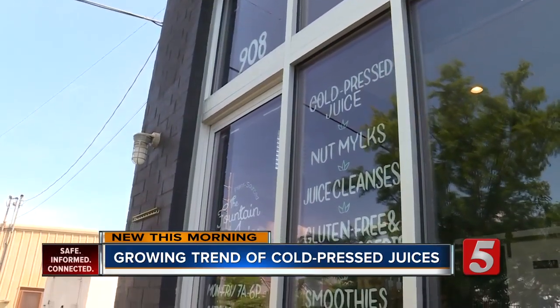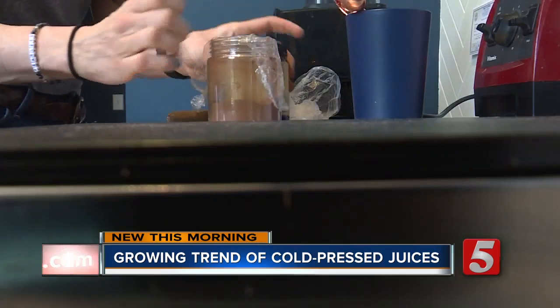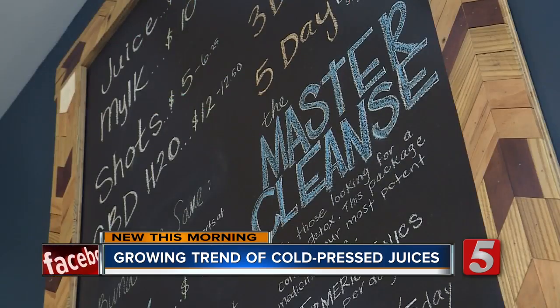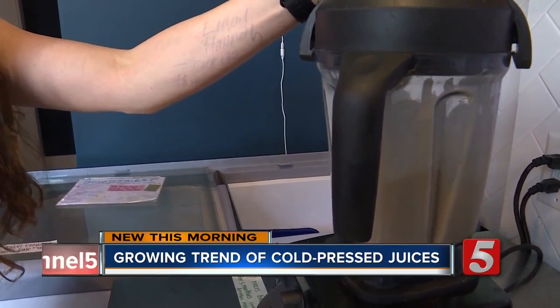So what does cold pressed even mean? Basically, it's the method of how juice is extracted from the whole fruit and vegetable. Other shops can use air or heat — fast spinning blades that create heat and oxidation that kind of kills the living nutrients in the juice. She says when juice is made like that, you have to drink it immediately to get the health benefits you're looking for.